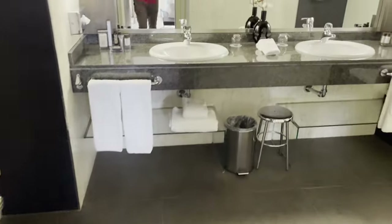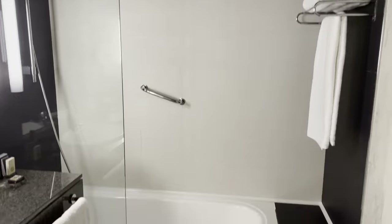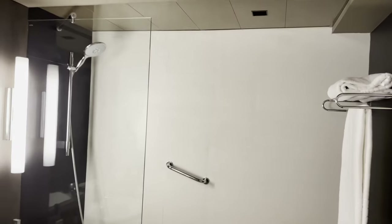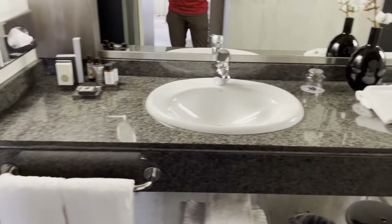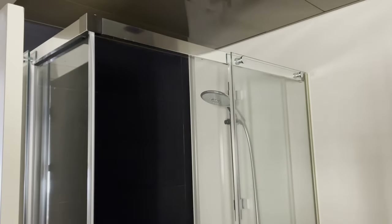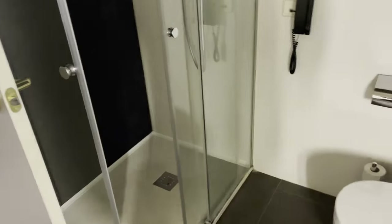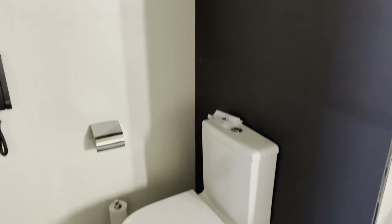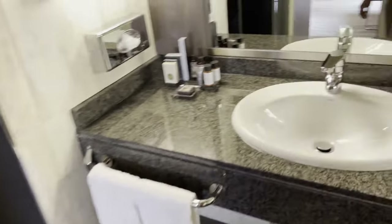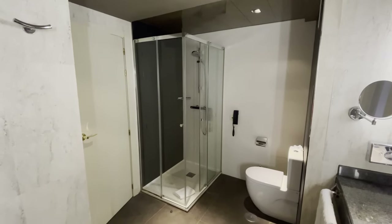Then you have the bathroom, which has a shower-tub combo — typical for European hotels — with two sinks, and then there's also a separate stand-up shower, so two people can be showering at the same time. And of course there's the toilet. This room is honestly too big for one person, but I'll enjoy it while I'm here.